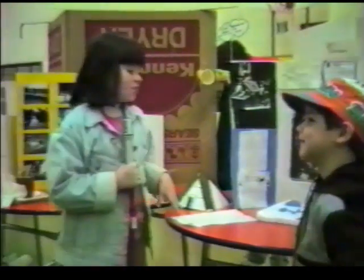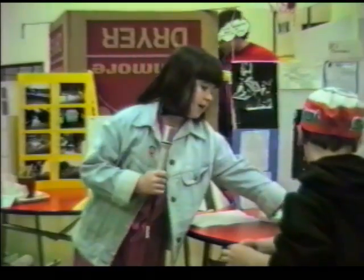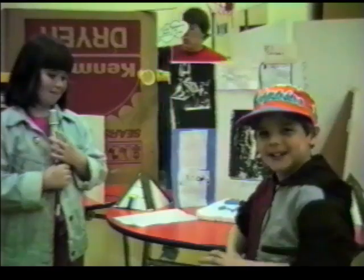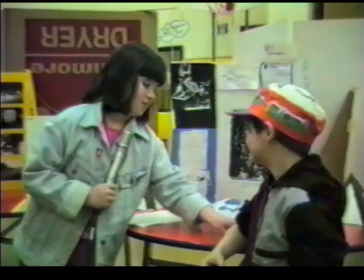I'd just like to ask you one more question. What is this over here? I'm going to hand out a paper — that's made for everybody. Show it to everybody.